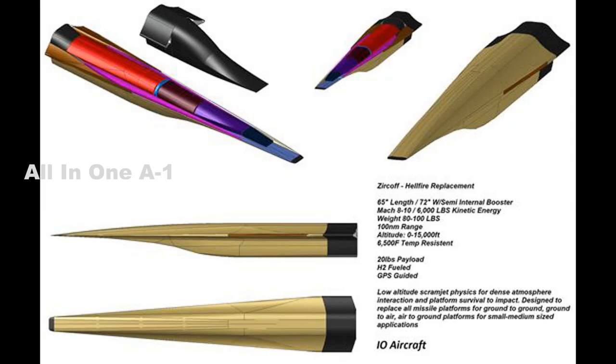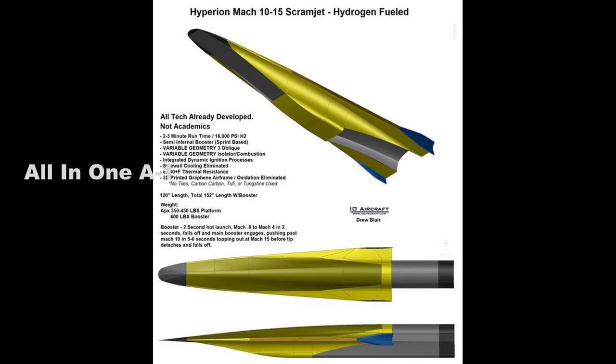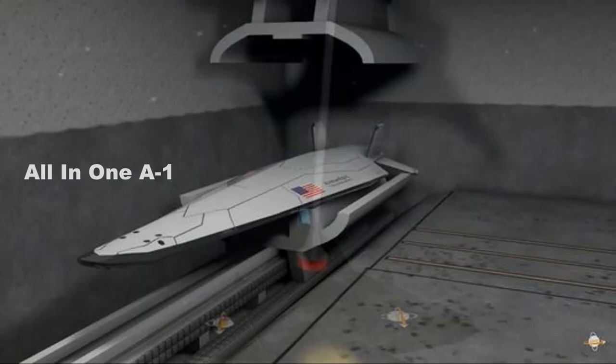However, firing hypersonic weapons from the deck of a destroyer or cruiser may not be that far away, and it is something which promises to reshape the paradigms for maritime attack. For instance, ship commanders could fire off a hypersonic missile to destroy the target in minutes if not seconds.